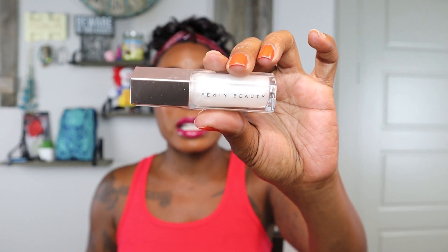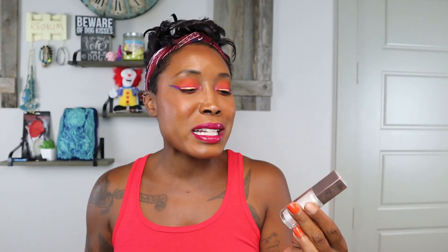Also in lips, there is the Fenty Gloss Bomb in Diamond Milk. This is just not my cup of tea — I do not like glittery lip gloss. That's not my thing. Although I really like the packaging — super cute. But I really despise glittery lip gloss. The problem is that when it wears off and your lipstick wears off, you're left with glitter lips. It's not flattering on a 40-year-old woman.